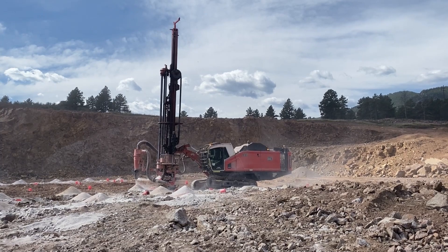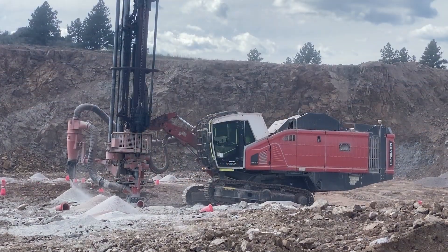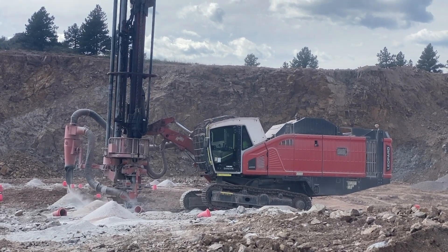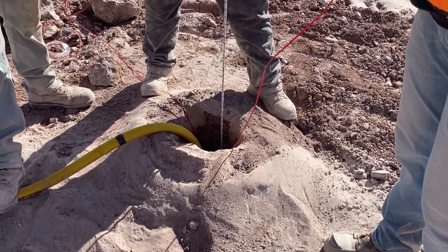It starts out by laying out the shot, and then I create a cut sheet for our drillers. They come in typically three to four days before the shot and drill all the holes. They're then checked by our powder team. And on shot day, they come in, lay out all the inventory for the shot, and load it.